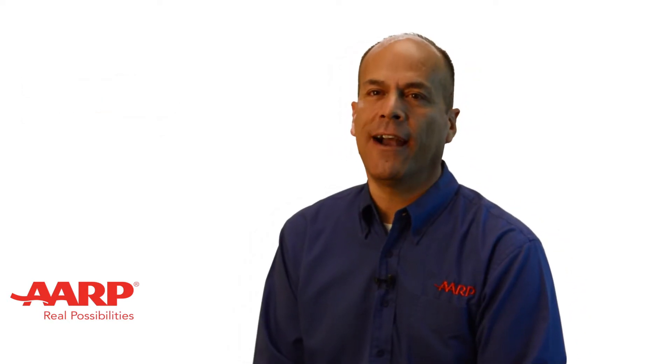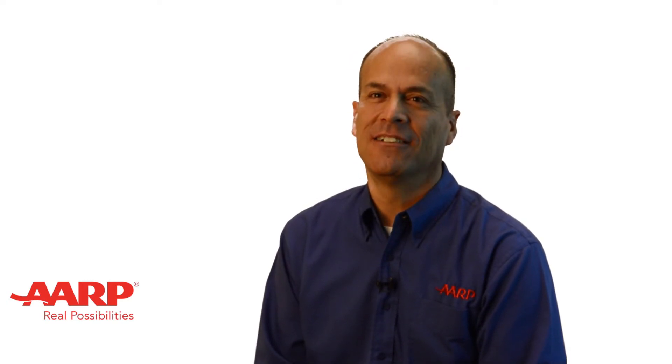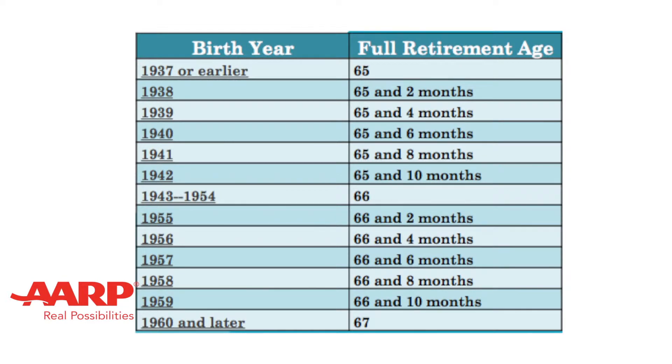Regarding the retirement age, we all must know our full retirement age. See the table on your screen. For those born in 1937 or before, your full retirement age is 65.